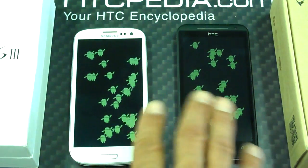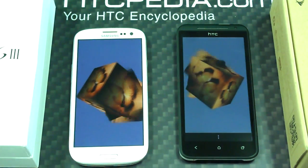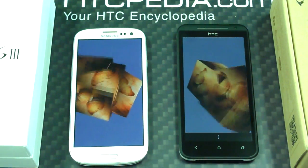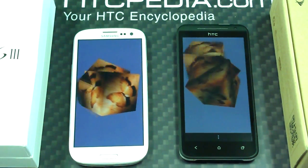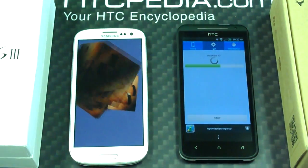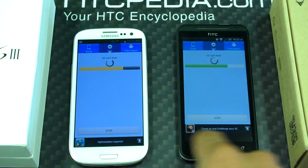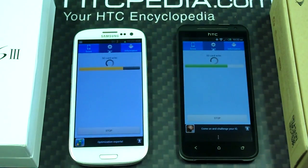I turned down the displays on both of these — I don't want to hear anybody talking about how I messed with the display. That doesn't do anything for the test; I just turned down the brightness so you guys can see it. One thing I do love about the Galaxy is that there is no menu button bar taking up part of the screen and making it shorter.